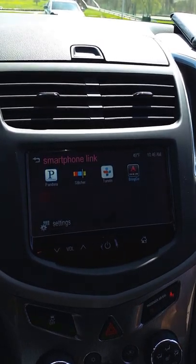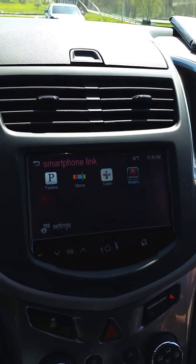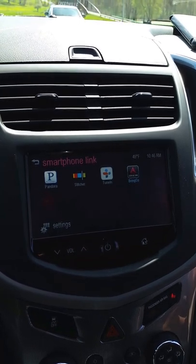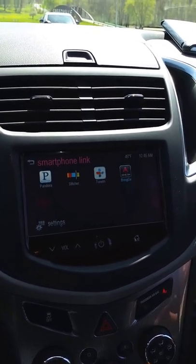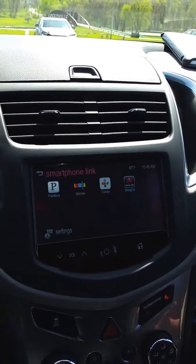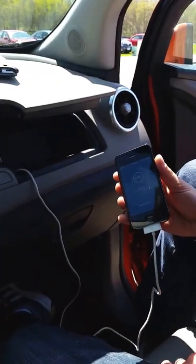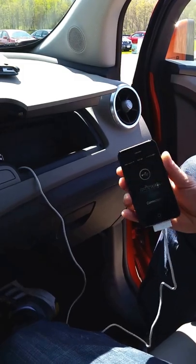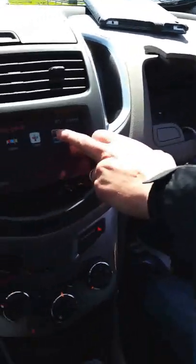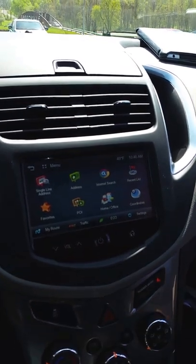You'll notice that the fourth icon is for an app called Bringo. Bringo is an app available on both the iTunes and Google Play stores — it's available for anyone to purchase. Once it's on your phone, it has the ability to display onto the MyLink screen in a Chevrolet vehicle, and it's proprietary to our system. Simply by pressing the icon, I can pull up a fully functioning navigation system.